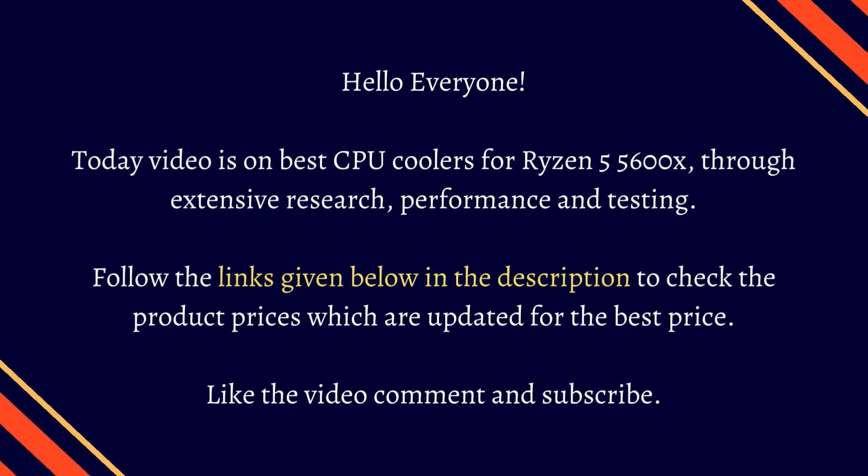Hello everyone. Today's video is on best CPU coolers for Ryzen 5 5600X, through extensive research, performance, and testing. Follow the links given below in the description to check the product prices, which are updated for the best price.